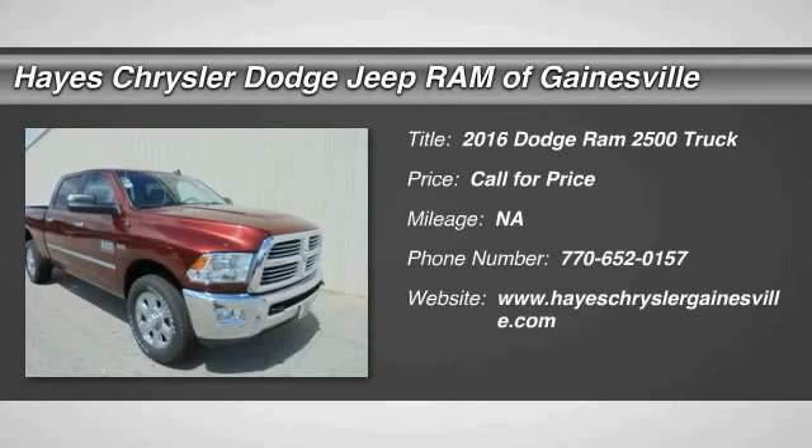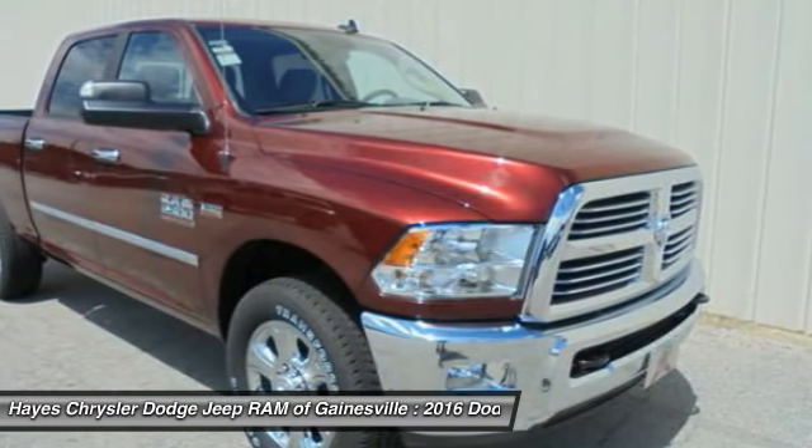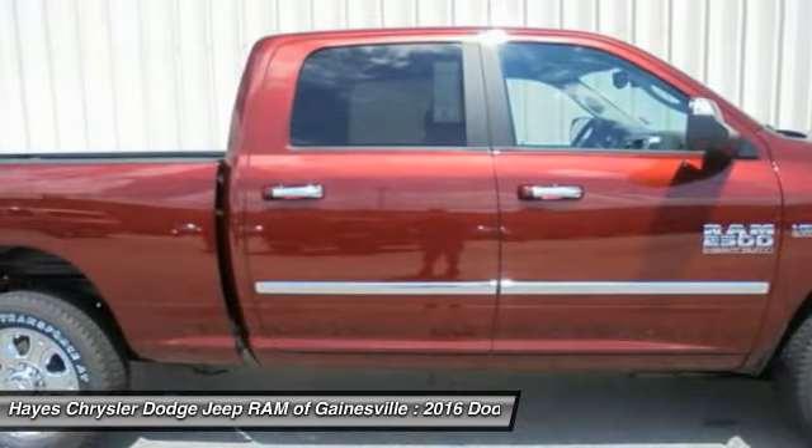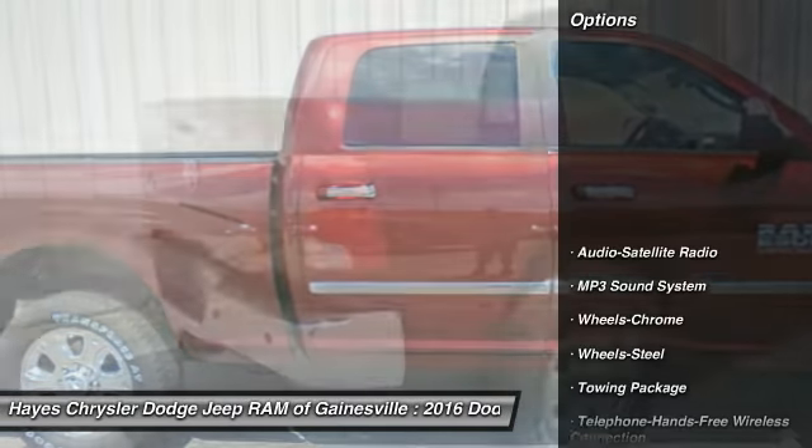2016 Ram Pickup 2500. The Ram 2500 is built with sturdy hydroformed frames and capable four-wheel drive options to handle the toughest job site terrain while maintaining a smooth ride. Here are some of this vehicle's great options: